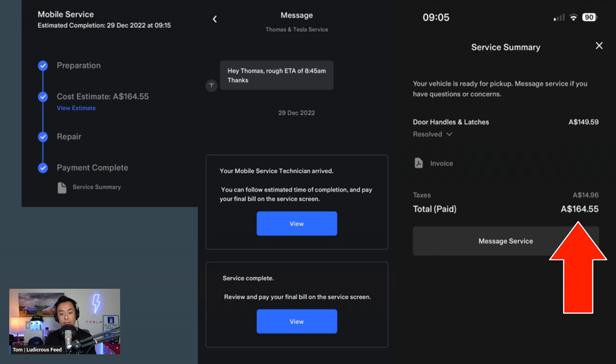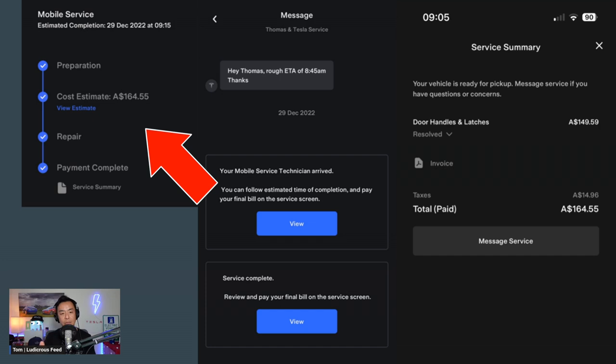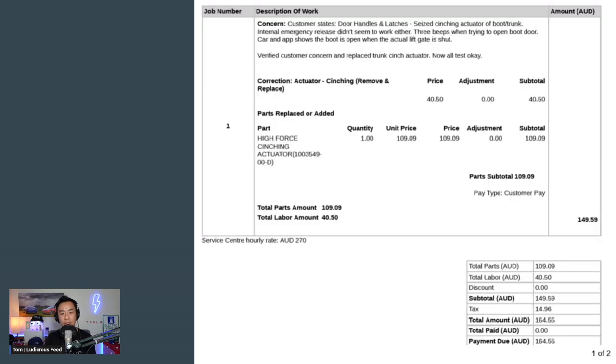It only cost me $164.55 Australian dollars to get this fixed. This was actually lower than the estimate they sent me prior — it was definitely over $200 before the technician came. So when he came and fixed it, $164 — that's all I paid, which was very good. And you can see on the left-hand side of this slide the timeline of the repair job: preparation, cost estimate, repair done, and then payment complete.